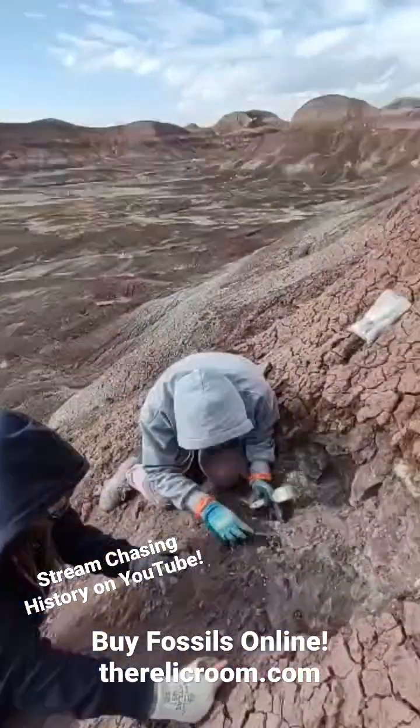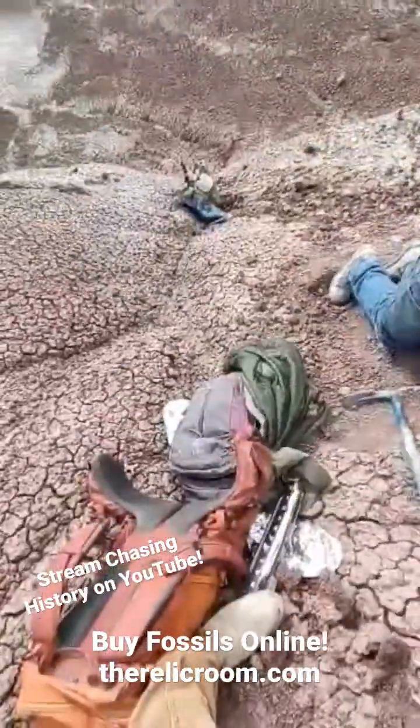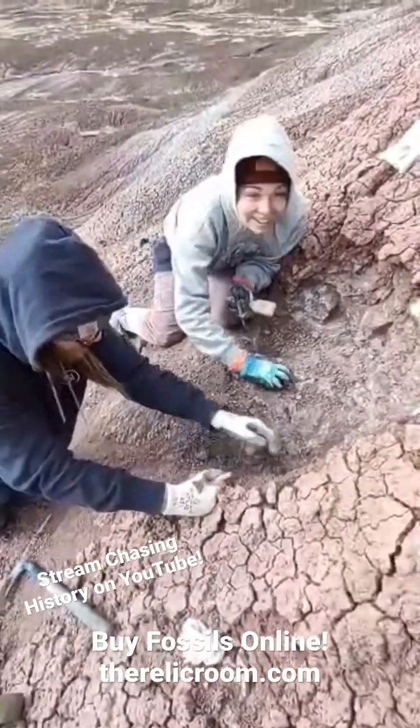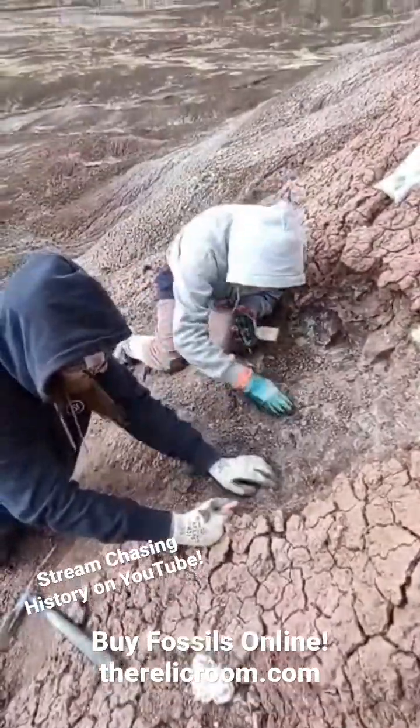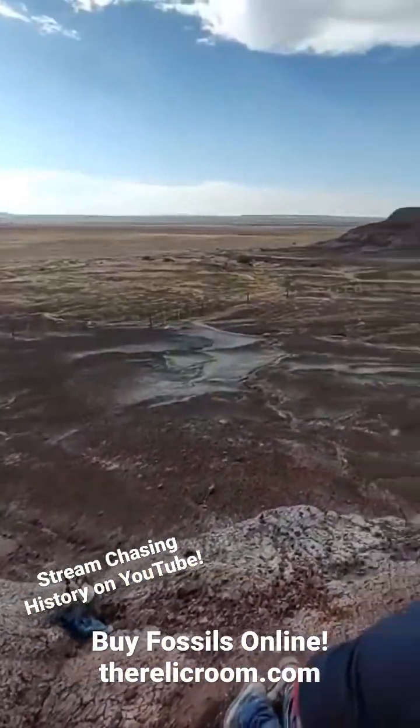We're literally on the edge of a cliff — going up, going down. We're holding on tight. But oh, such a cool bone. Nice, nice find. Beautiful. God, it's gorgeous out here. Thank you, thank you, thank you.